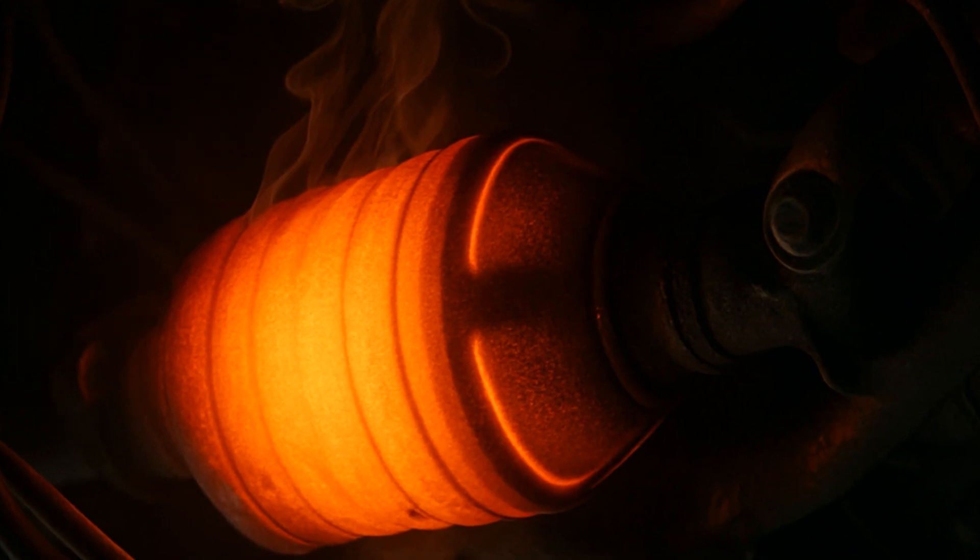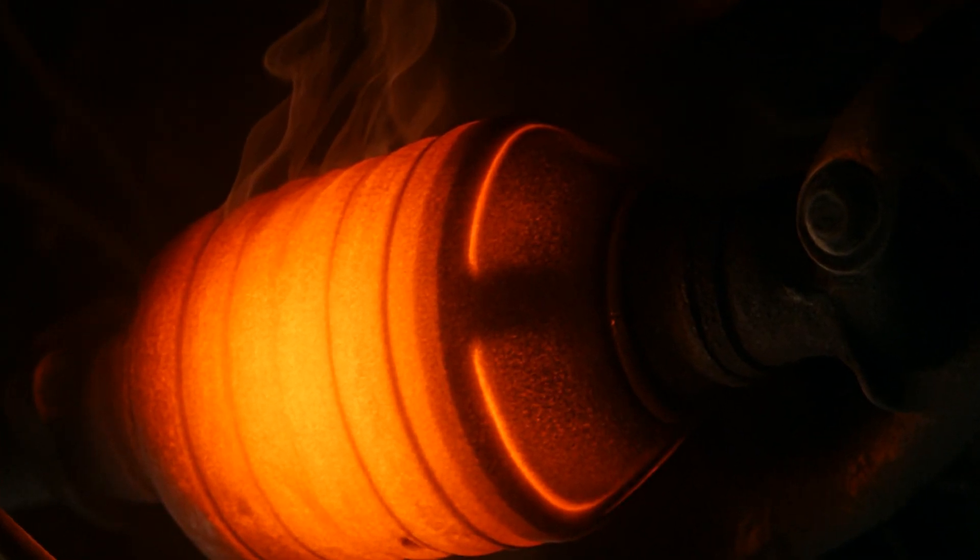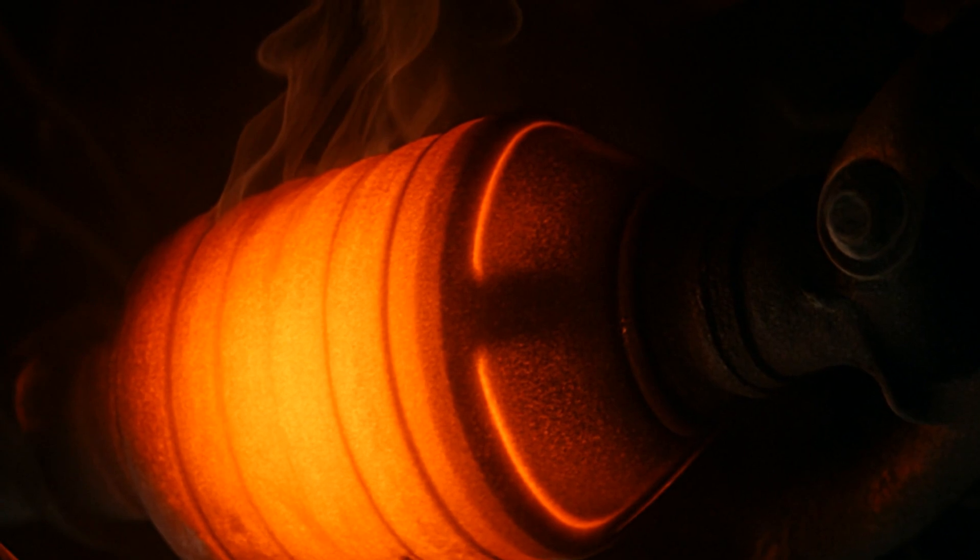Numbers make it scarier: a glowing catalytic converter can reach 1,300 to 1,600 degrees Fahrenheit — enough to melt parts of the undercarriage, burn wiring, or even cause fires. Insurance companies get twitchy over this, since catalytic converter fires love to trash whole cars.